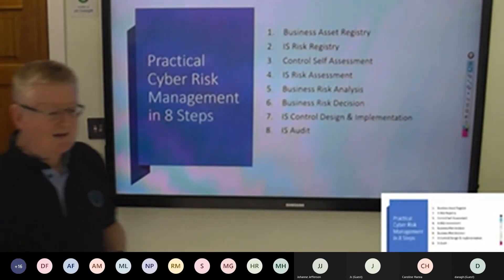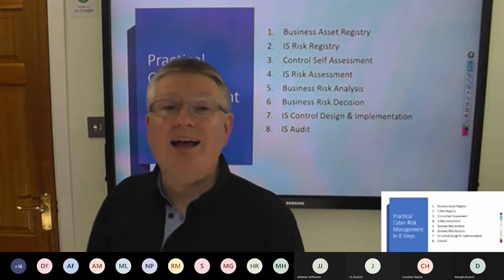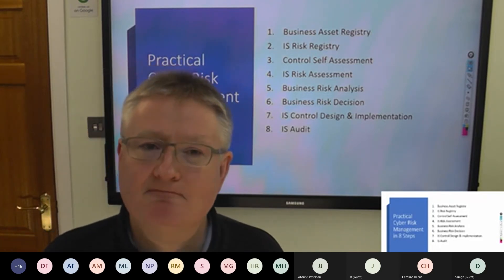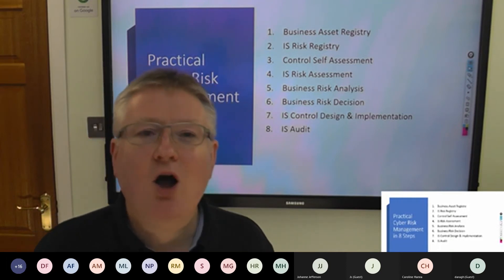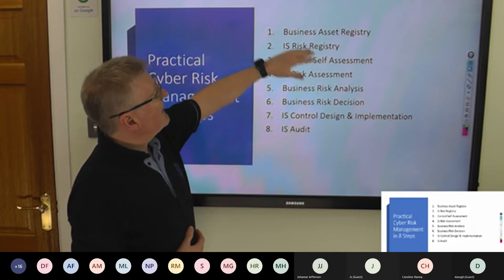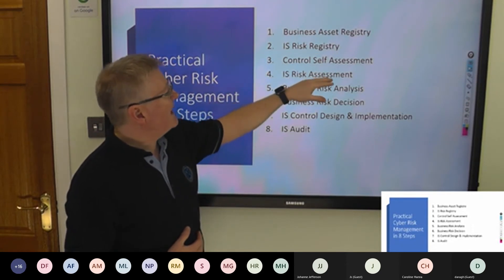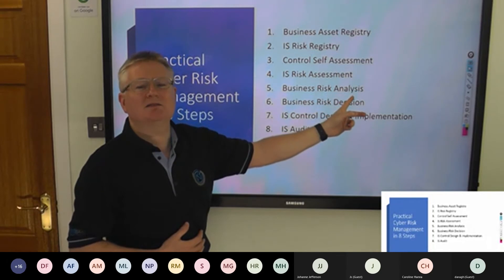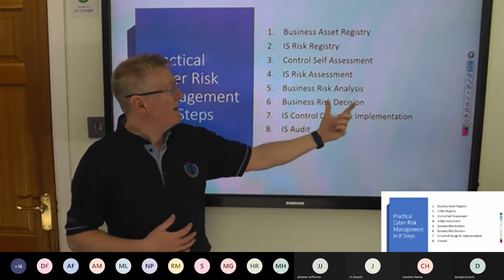Sitting down to write a slide set like this — written from scratch — it is based loosely on an ISACA programme called CRISC, an ISACA framework called COBIT, and something called RISC-IT. RISC-IT and COBIT are great tools, but they're big, bulky, and awkward. So what I do: I start with a business asset registry from which we derive an IS risk registry. From that, we do a controlled self-assessment, then a formal risk assessment and a business risk analysis.